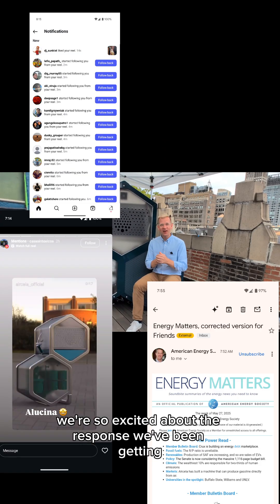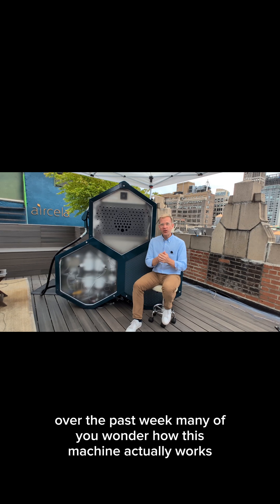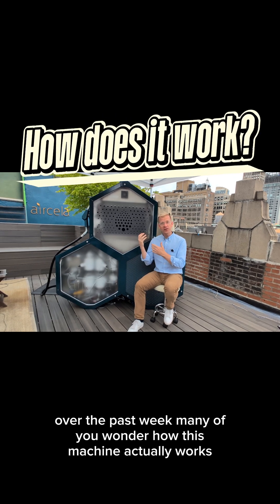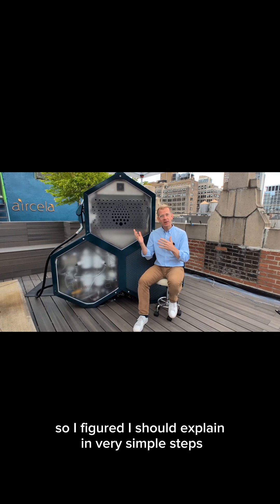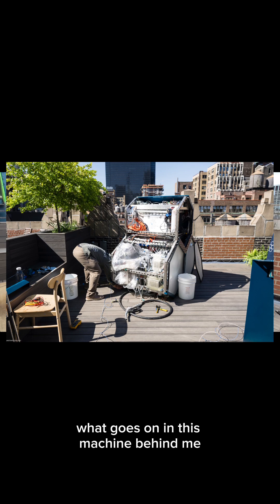We're so excited about the response we've been getting over the past week. Many of you wonder how this machine actually works — pulling CO2 from the air and making gasoline. So I figured I should explain in very simple steps what goes on in this machine behind me.